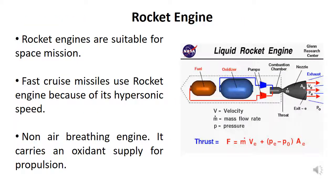Rocket engines are suitable for space missions. Fast cruise missiles use rocket engines because of their hypersonic speed. Being a non-air-breathing engine, it carries an oxidant supply for propulsion.